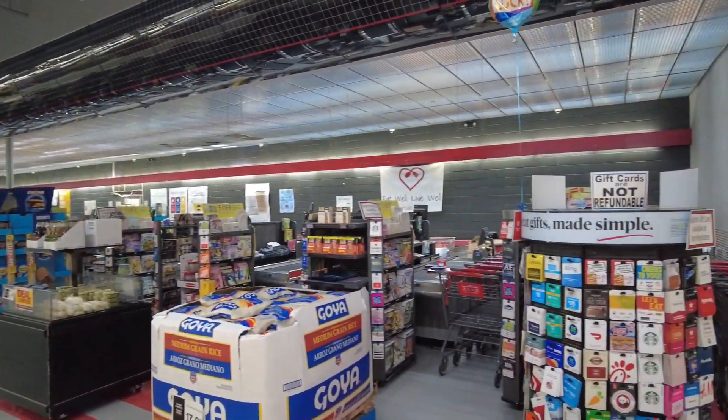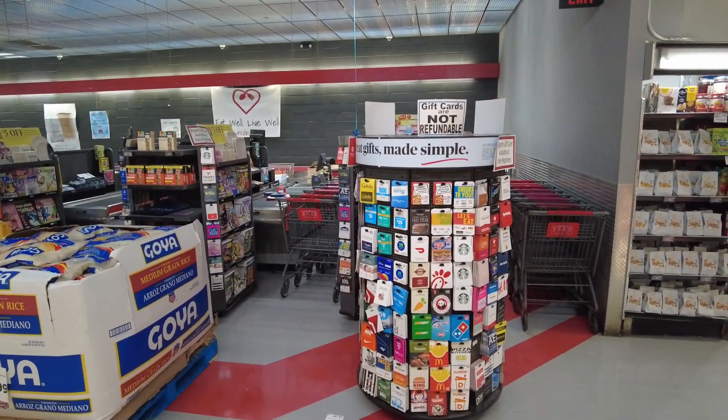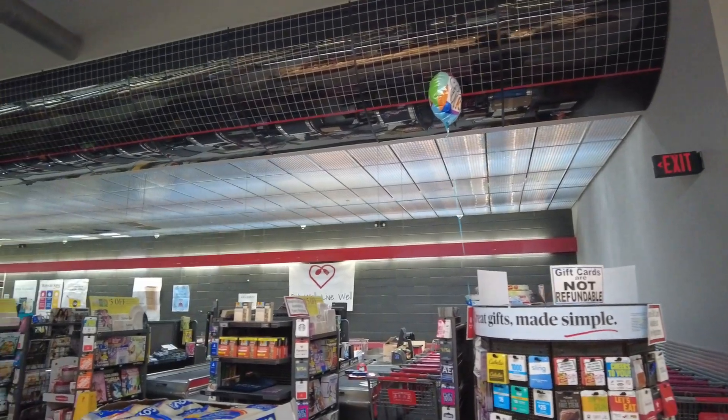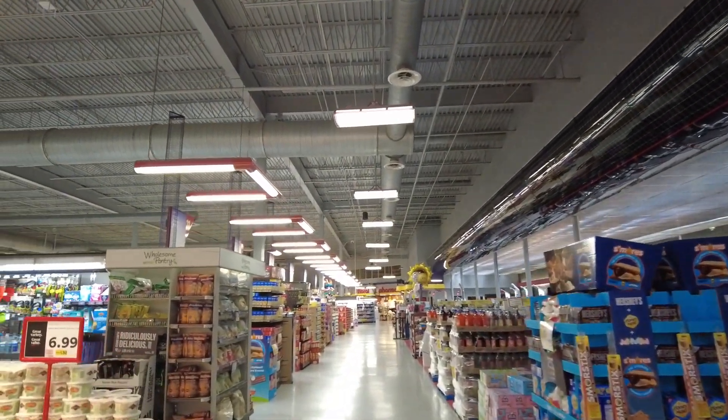Looking above the registers, we're treated to a fantastic display of retro 80s grid design that serves as a captivating focal point in this ShopRite's already impressive interior.